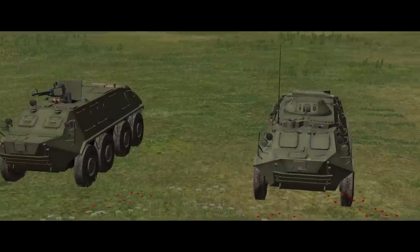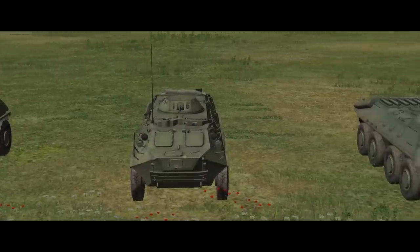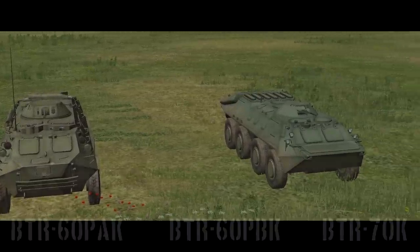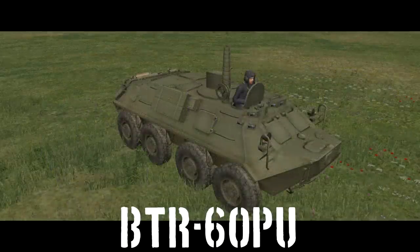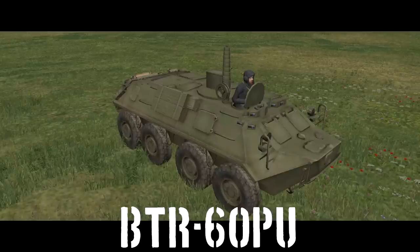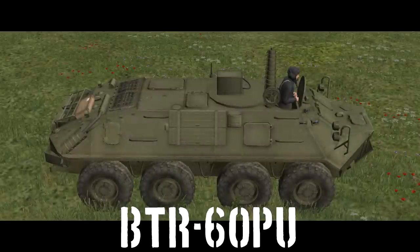The other variants are also pretty simple once you get your head around the alphabet soup. Command variants have a K on the end, so the BTR-60PBK is the command variant of the BTR-60PB. These aren't visually different in-game, but they come with a third crewman to occupy the commander's seat permanently, no extra ammunition, and better radios. Finally, there is the BTR-60P-U, which is specifically a command vehicle for air defense units, immediately recognizable by the lack of a turret and the telescopic antenna behind the commander's hatch.